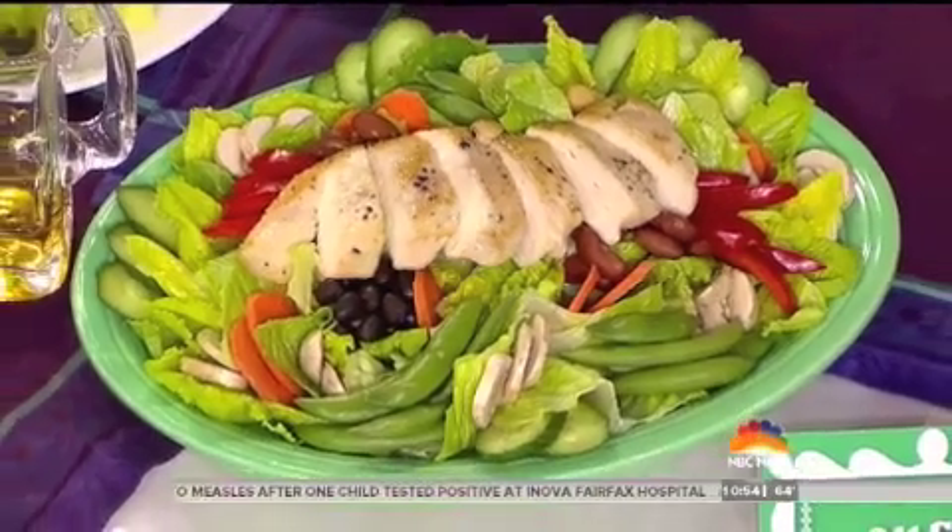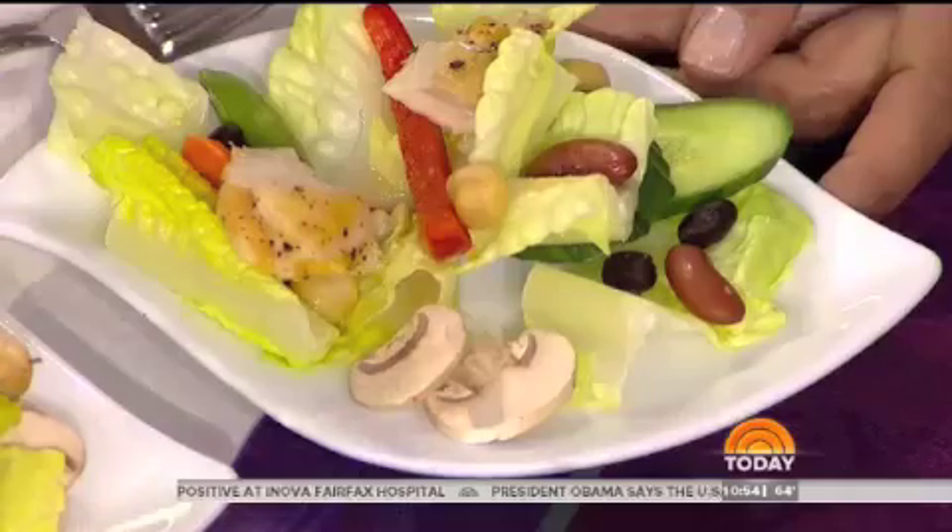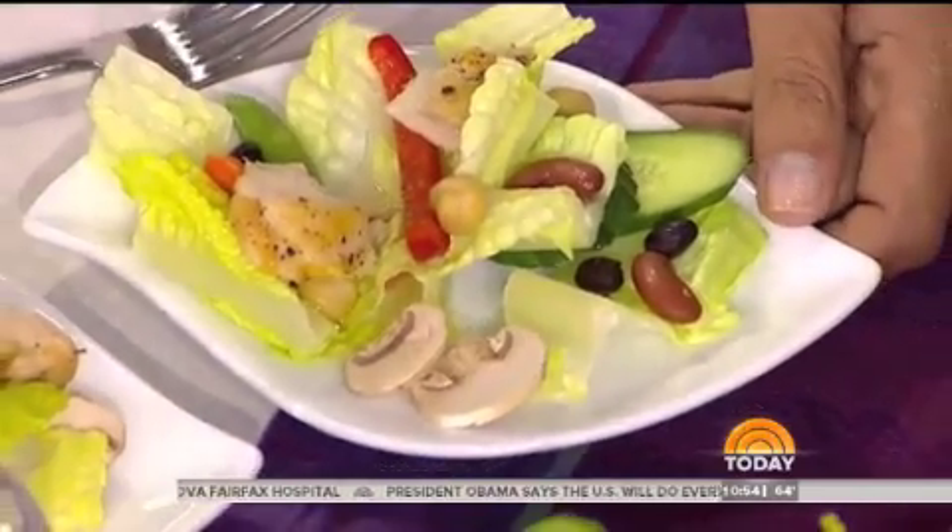And by the way, it's not just salads. You can have sandwiches, burgers, tacos — it's all on the plan.